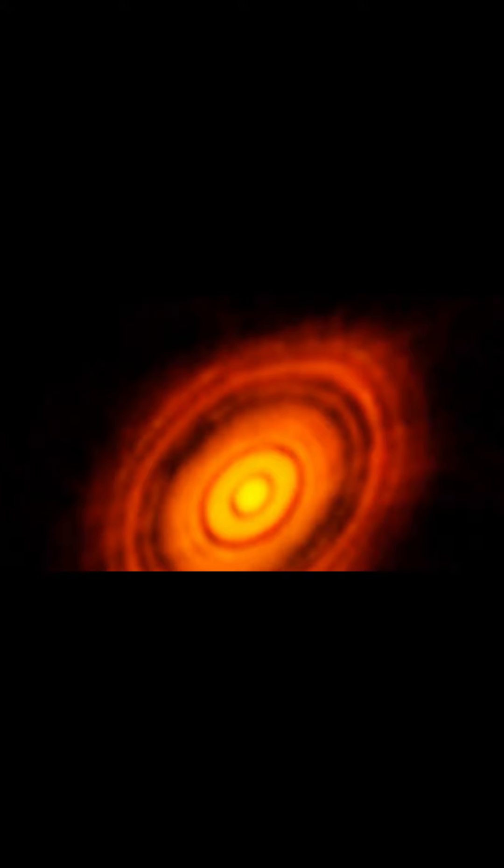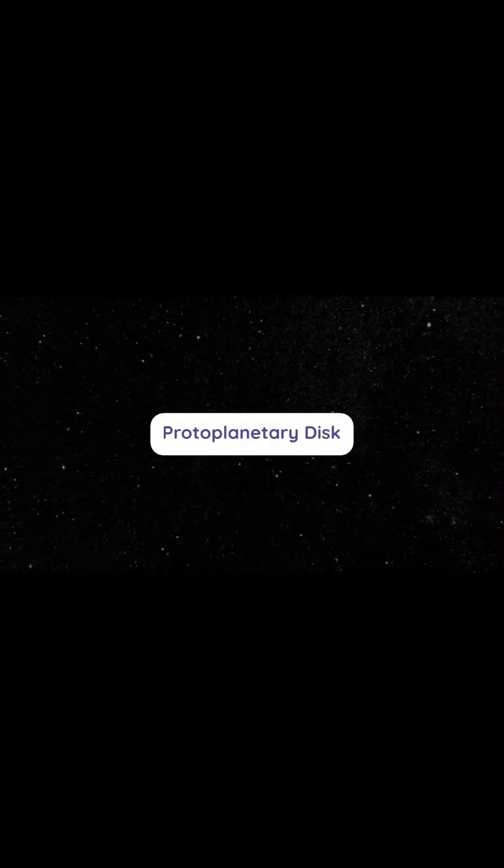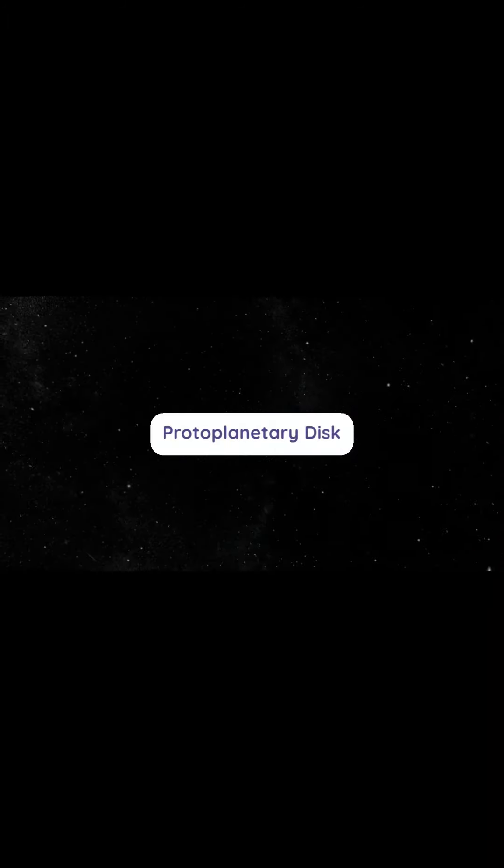Four and a half billion years ago, our solar system was a cloud of gas and dust swirling around the sun. This cosmic nursery, known as a protoplanetary disk, eventually formed asteroids and planets.